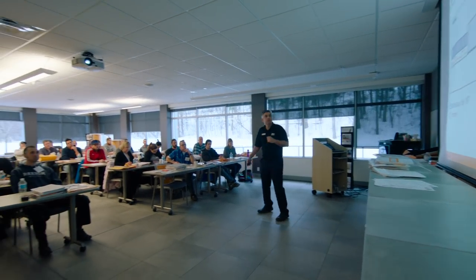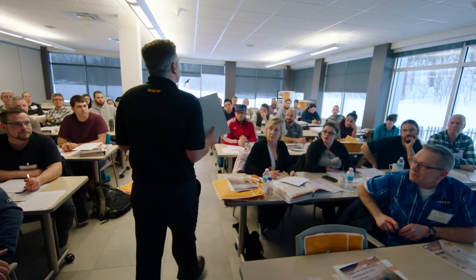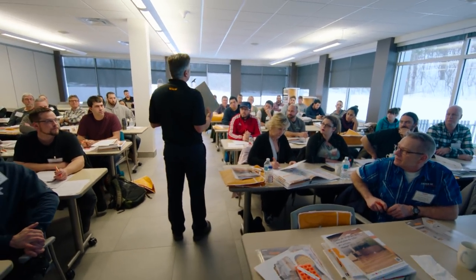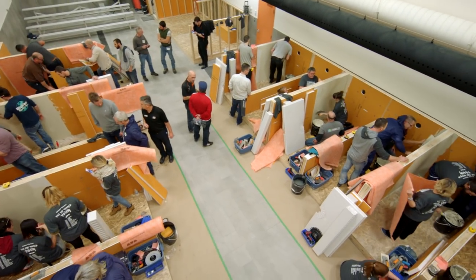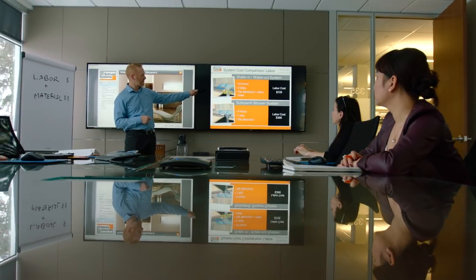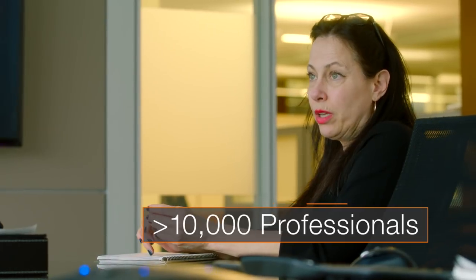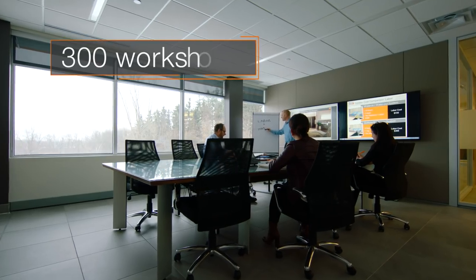Schluter's dedication to education is reflected in the facility with a fully equipped workshop and hands-on area — the perfect place to learn and share best practices of the tile industry. Our dedicated education team trains over 10,000 industry professionals and provides over 300 workshops a year.